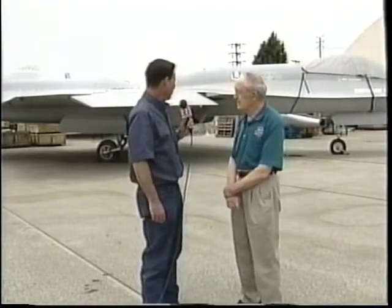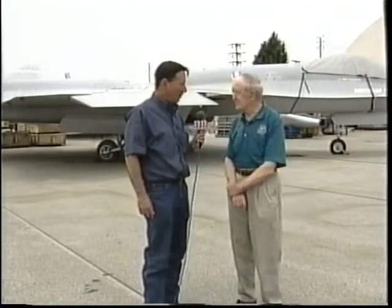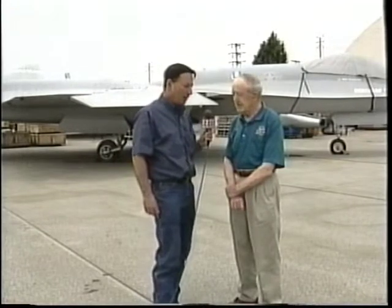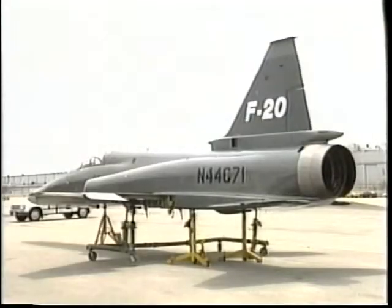We're really pretty lucky to have as many Northrop aircraft as this all in one place for the public to see. This is happening at Jack Northrop Field, Hawthorne Municipal Airport. We're not quite finished yet — we have something special here today. We're going to go see the F-20.